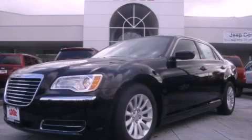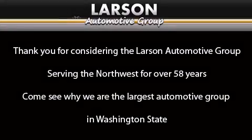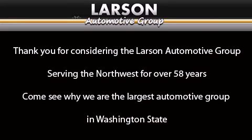Call now to find out how you can own this breathtaking vehicle. Thank you for considering the Larson Automotive Group, serving the North West for over 58 years. Come see why we are the largest automotive group in Washington State.